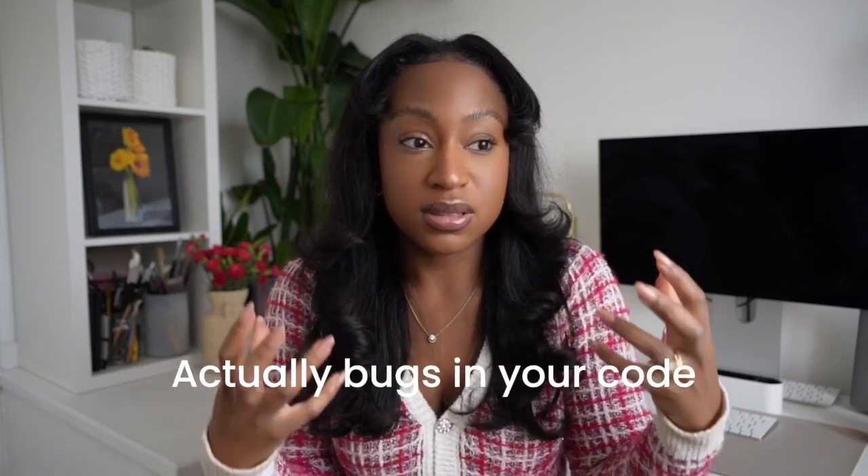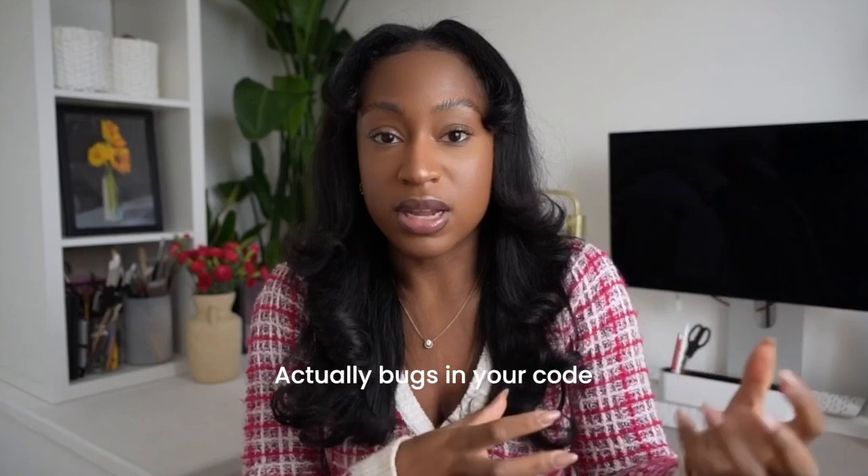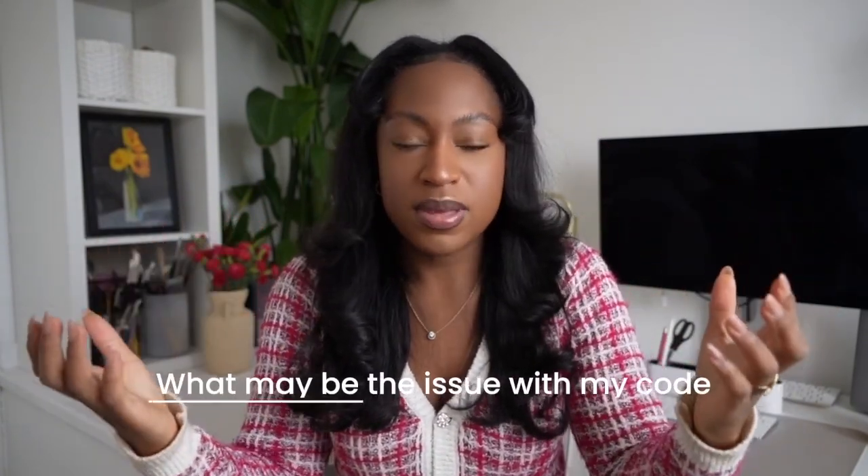Another way you may troubleshoot is actually bugs in your code. Perhaps you'll give chat, if you're allowed, a snippet of your code — not the whole code base — but just a particular part of the code related to the errors that you're seeing, and ask what may be the issue. I've used AI in my own projects in this way. When I have issues with code I'm building and I can't work out what the issue is, I just paste it into chat and ask what's going on.